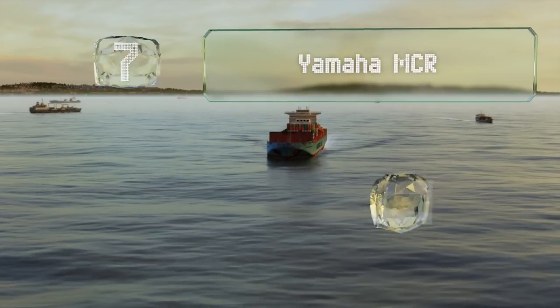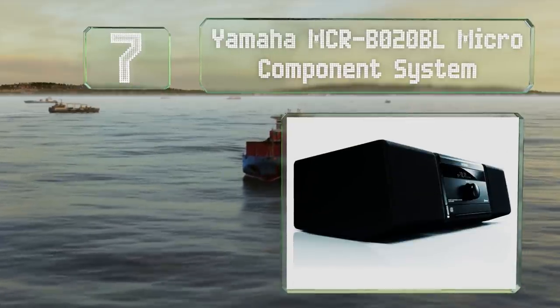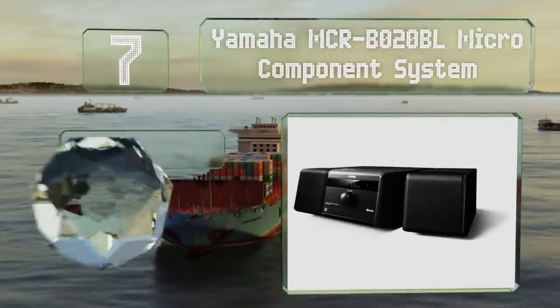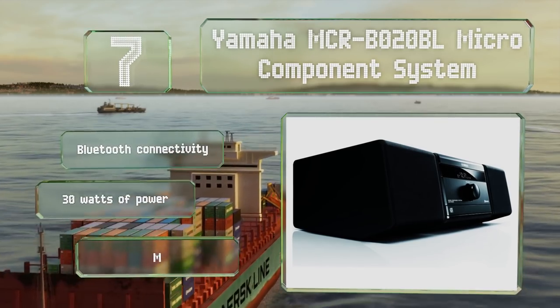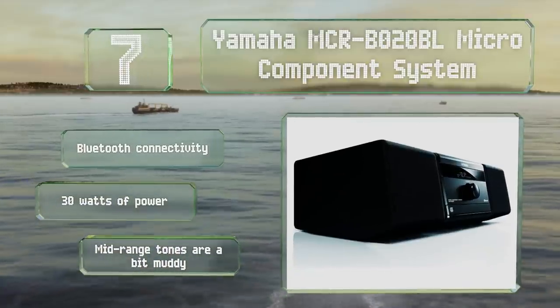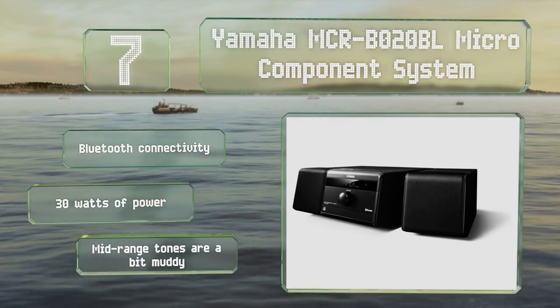At number seven, the Yamaha MCR B020 BL micro component system fits easily onto a shelf and in entertainment cabinets, thanks to its detachable speakers. It's got an auxiliary jack for use with phones or MP3 players and provides a surprisingly good bass response.